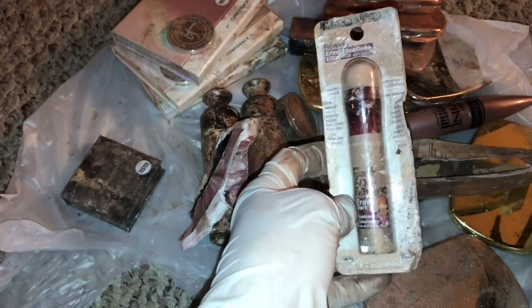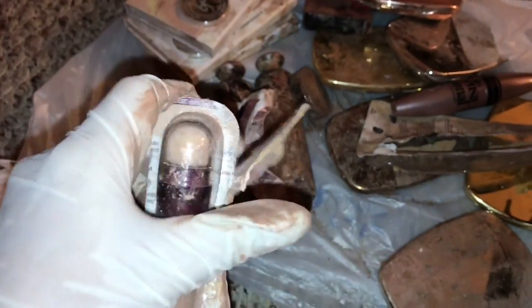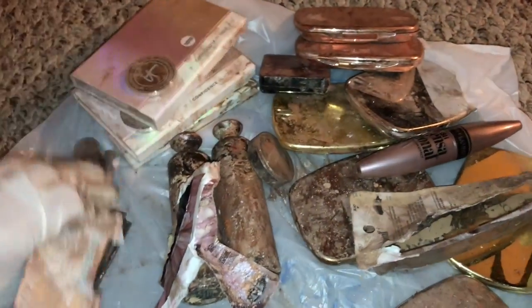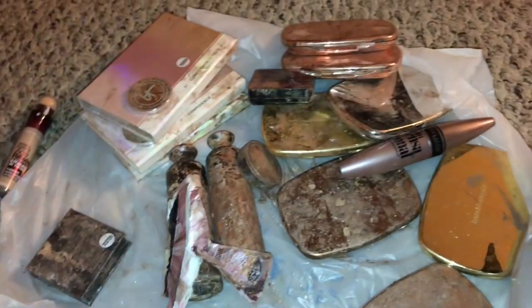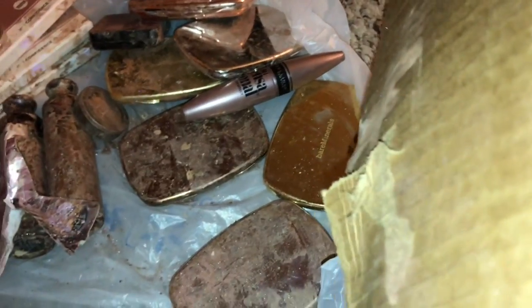And I also found this concealer — this is new also, but I'll take it out of the packaging so I can use it. It looks like it might be used, I'm not sure. Oh awesome, yeah this is new! So this is the color — fair. Okay, that's not my shade, so I'll give it to somebody or put it in a giveaway. And then I found this powder — Dermablend — it's a loose powder. And then I found a highlighter.